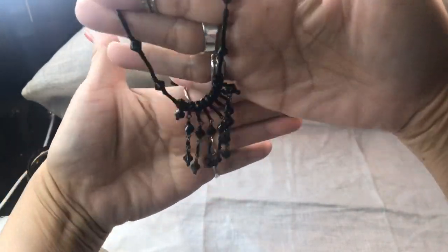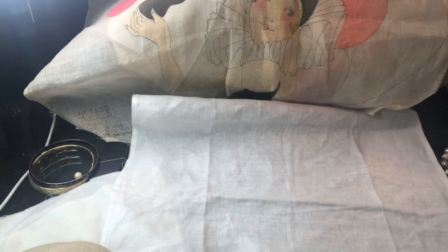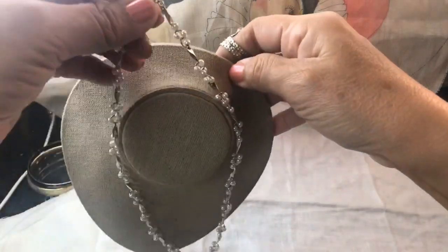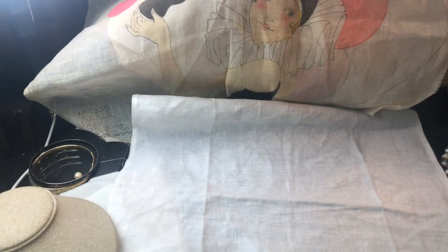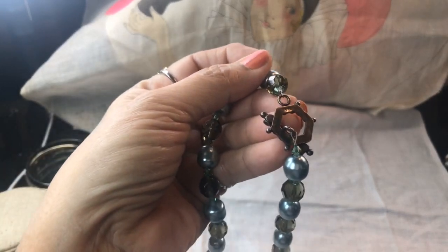We're going to the grocery store today - that'll be a different adventure since I haven't been to one since the shutdown. I did show you this one as well but someone inquired about it - it's really pretty, not real pearls but they really look like it. And here's another one I also showed you - it's 925! I just noticed that right now and it looks so pretty.